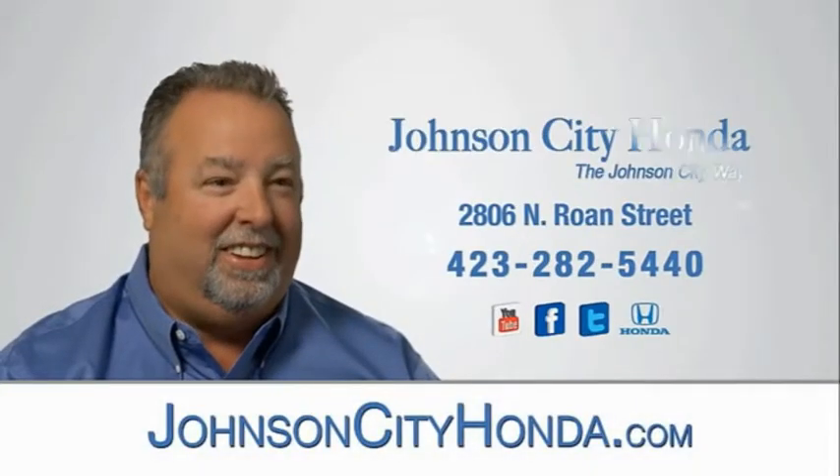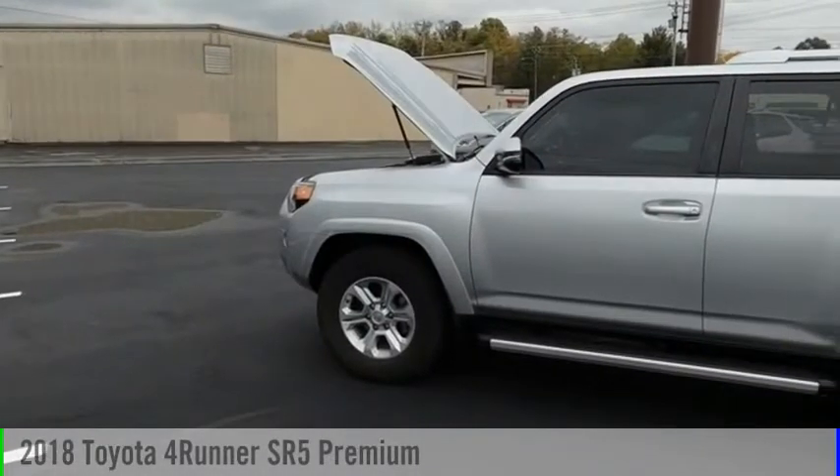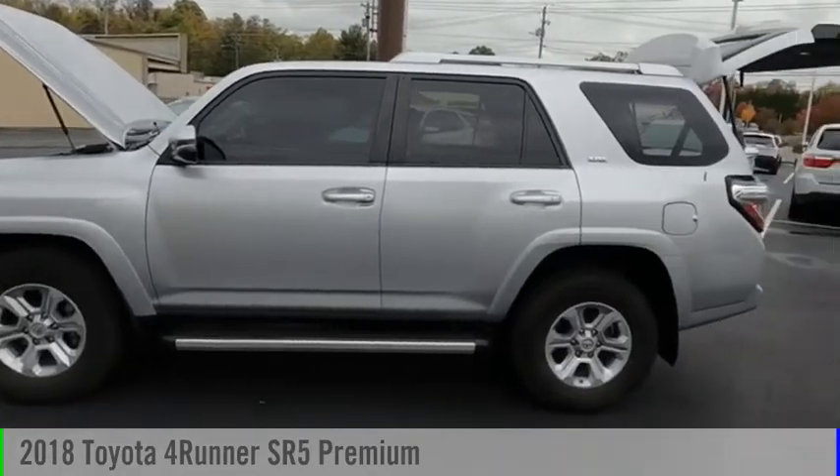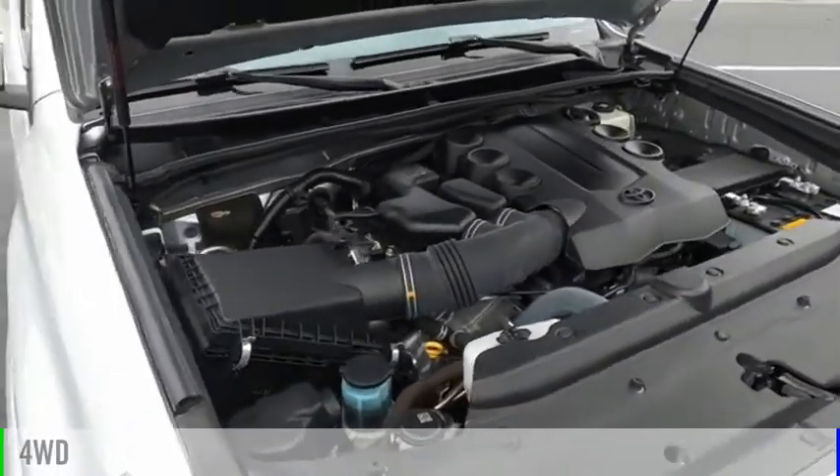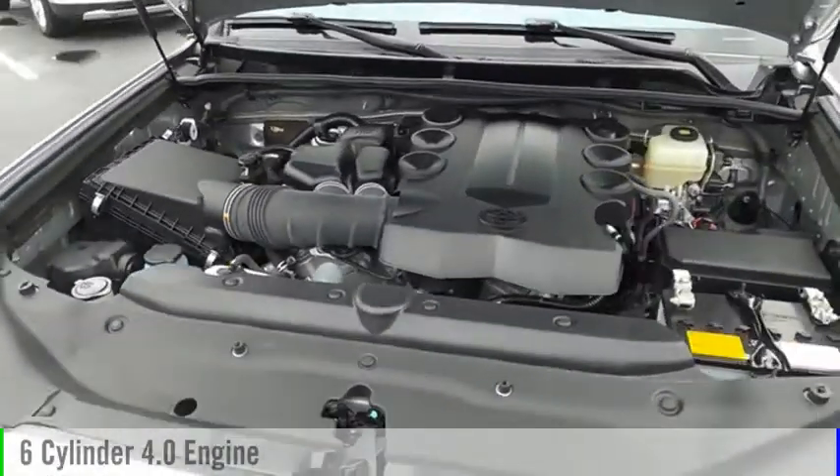Johnson City Honda. We are pleased to show you the 2018 4Runner. This vehicle is powered by a four-wheel drive, six-cylinder, 4.0-liter engine.